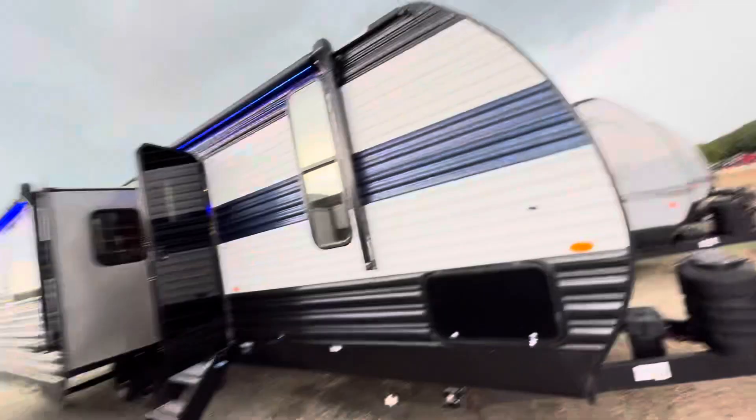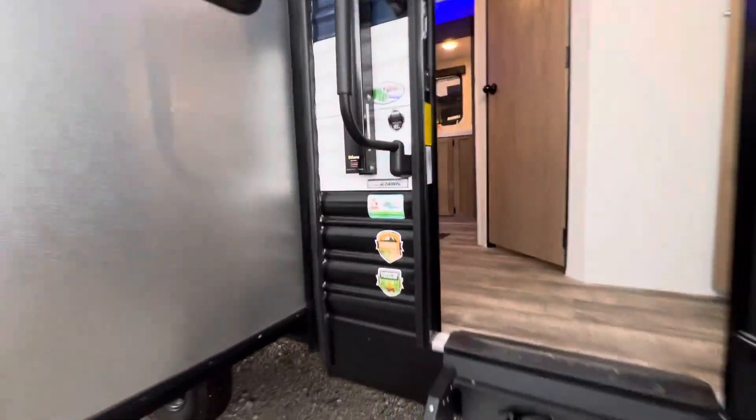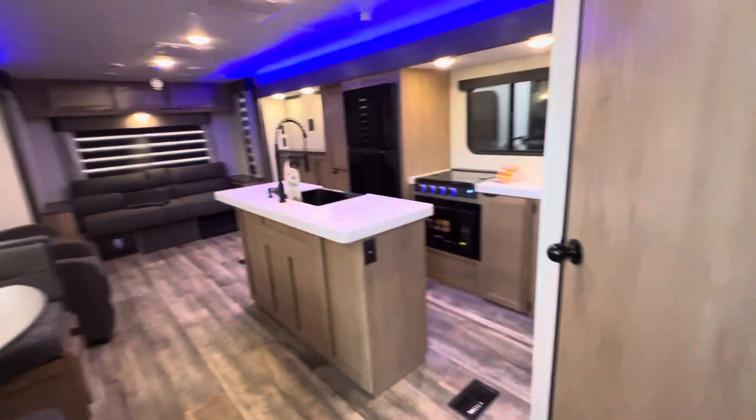Hello Diane, Nico from Cliff Jones RV here in Sealy. Want to make a quick video for you before it starts raining on this awesome 274WK. I really think this would be the best fit for you.